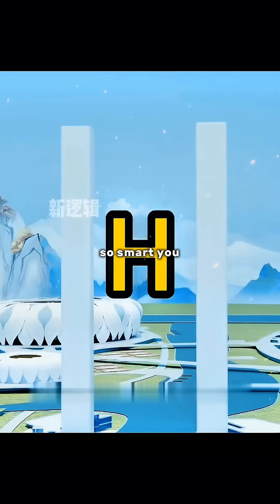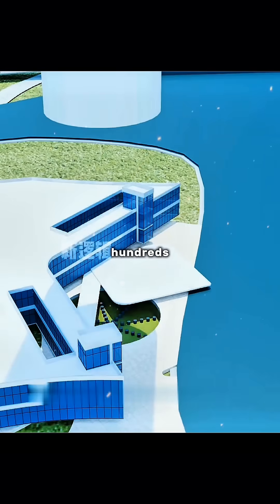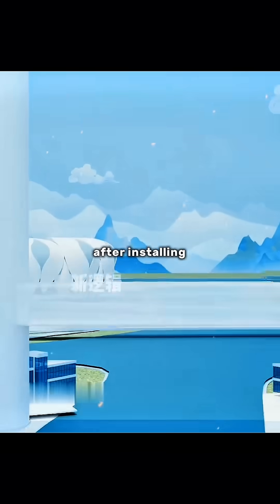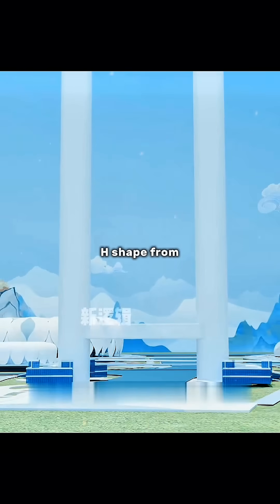So, smartly, you took the inspiration of the letter H, changed the towers to a cylindrical shape, and punched hundreds of concrete piles up to 80 meters deep into the foundation. After installing the machinery, you connect a corridor between the two towers — forming an H shape when viewed from the front.